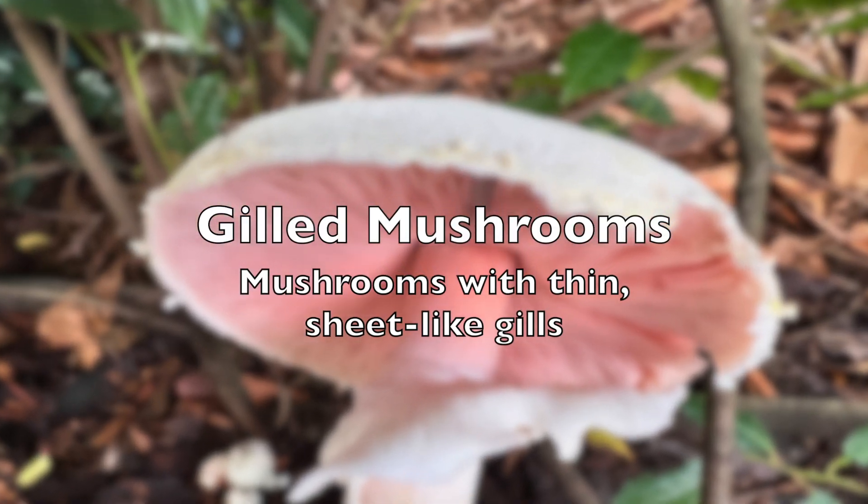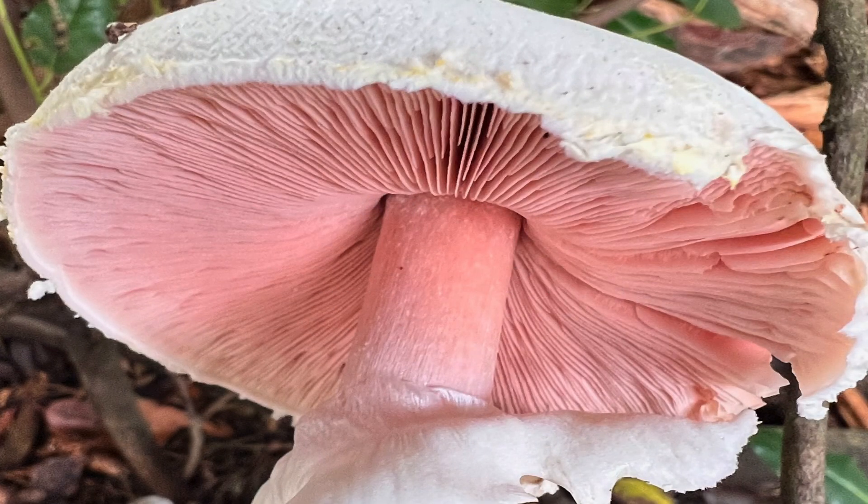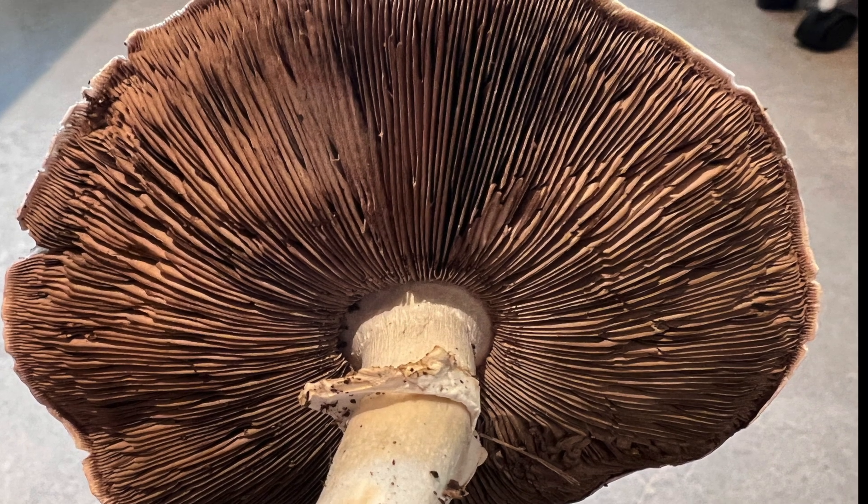We start with the gilled mushrooms, a group distinguished by their thin, sheet-like structures underneath the cap. As we explore these common fungi, notice the unique features that aid in their identification.